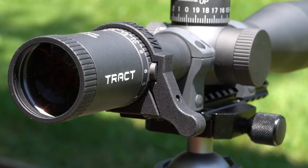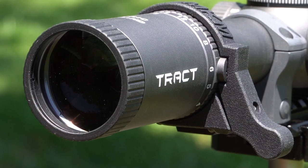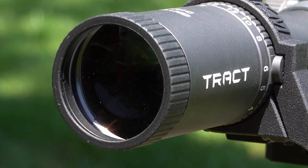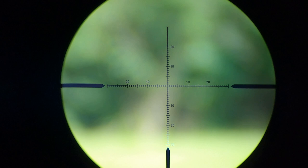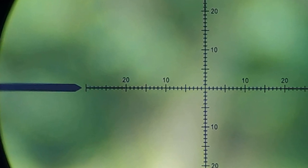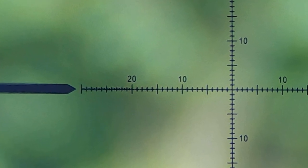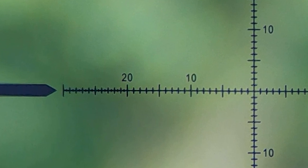Inside the 30mm tube, beyond the argon gas, you have multi-coated, high-transmission glass with extra-low-dispersion ED lenses. The reticle is an etched MOA reticle, also available in mil radians if you prefer. The large hash marks represent 5 MOA, breaking down into smaller 1 MOA hash marks, and at the extreme edges there are even finer 0.5 MOA hash marks. So at extreme distances you can get a very precise measurement.